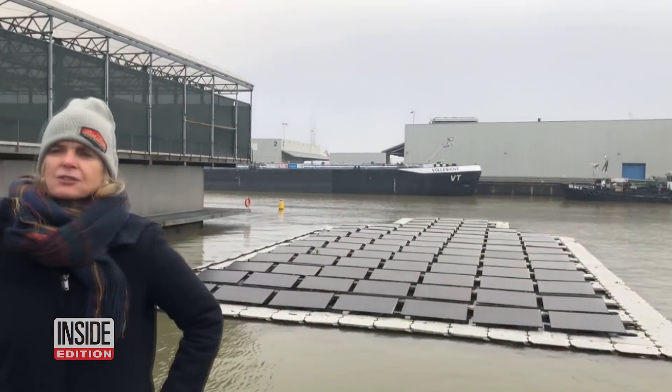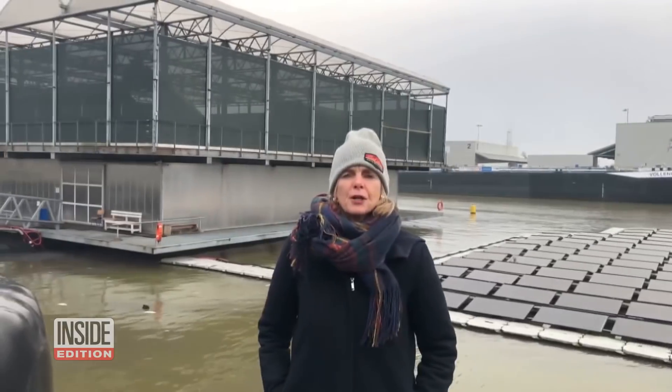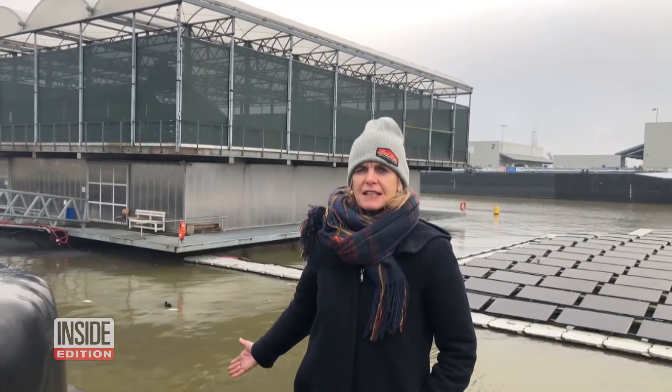We have also floating solar panels, we collect rainwater on the roof, we purify it downstairs and it's drinking water for the cows.